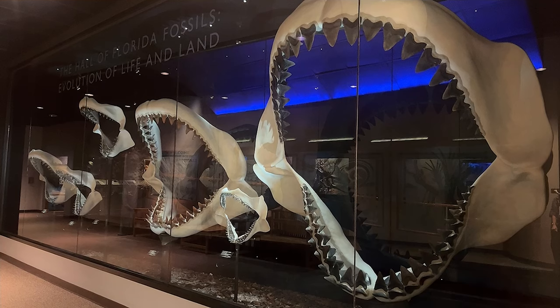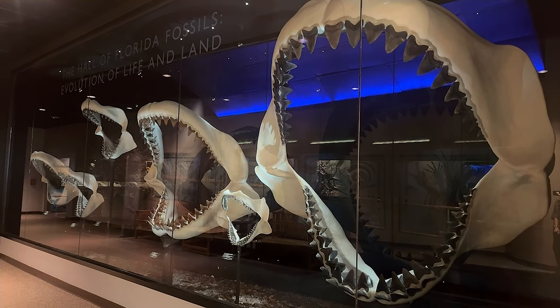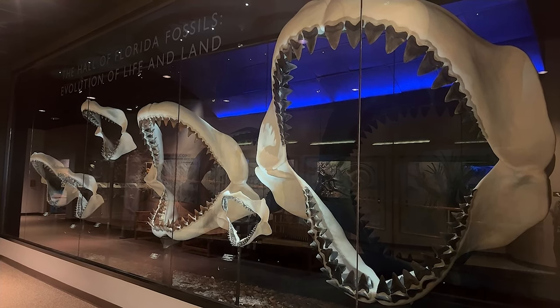They have an incredibly cool display of jaws from extinct shark species. It's amazing to see how large these sharks really were.